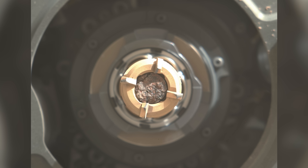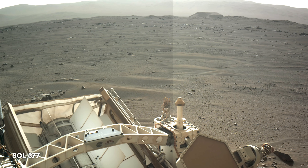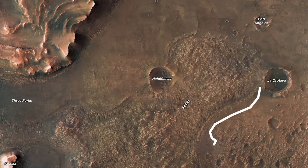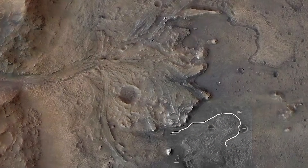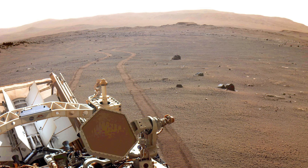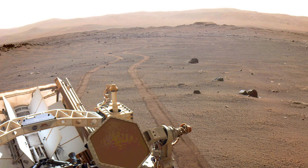Perseverance now enters the rapid traverse phase, aiming to quickly reach the Delta for its next science campaign. The rover will go up around Seeta and on to a location named the Three Forks. The rover's advanced self-driving technology allows it to think while driving, processing images on the move and navigating based on those images.